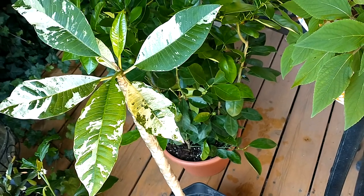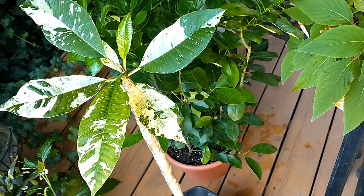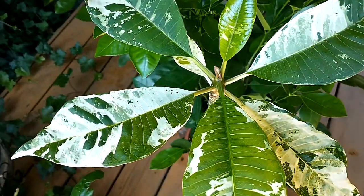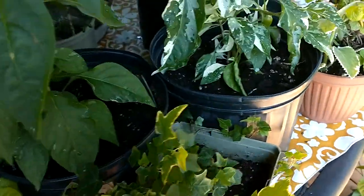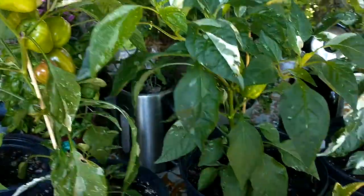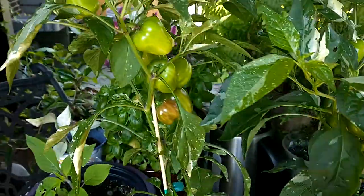Hello everyone, this is Jill from Seed Vault. If you know me, you know I love variegated plants — from this beautiful plumeria, I'll close up so you can see it, to ivies and Cuban oregano in the variegated variety. But peppers — this is my new love. I love variegated peppers, and in this case I have two types.